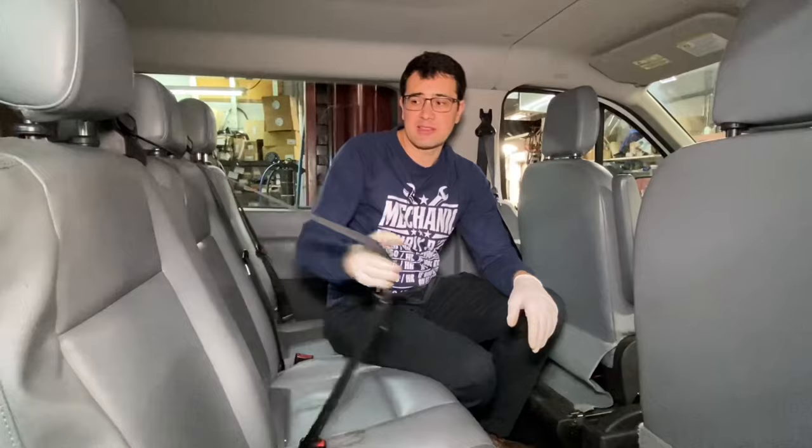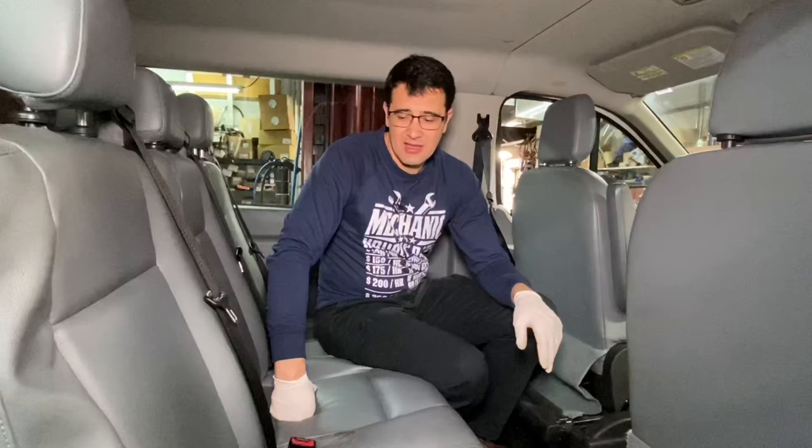If you have a business driving people, you'll definitely have problems with seat belts — people will break them and you'll have to replace them. It takes around two hours per belt and about $200 in parts, which is not really cheap.